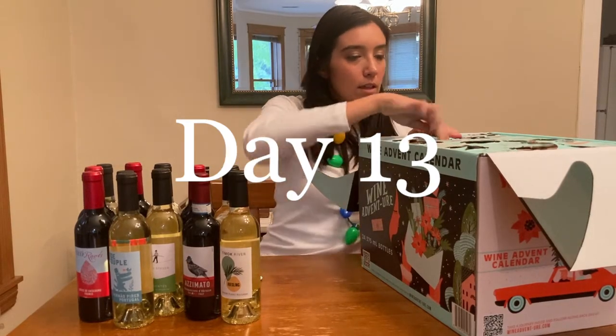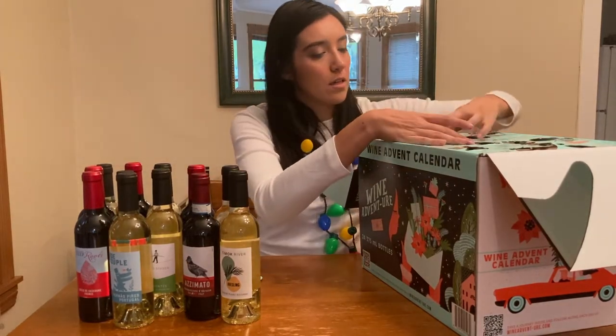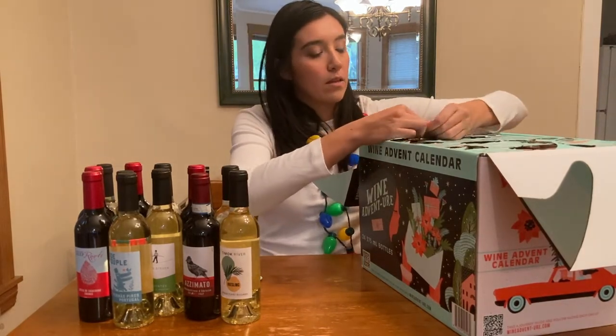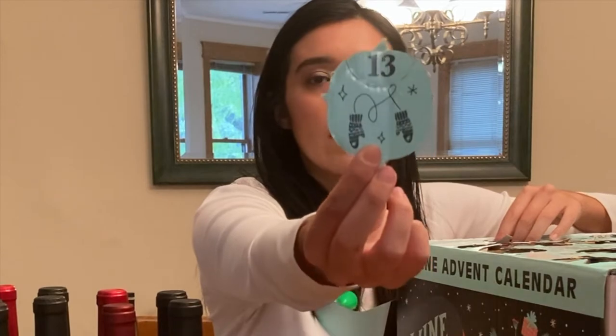Lucky number 13. I personally think the number 13 is bad luck. We got cute little pairs of mittens for day 13.